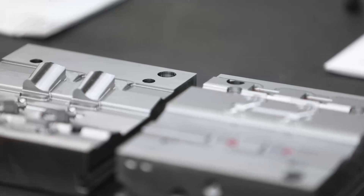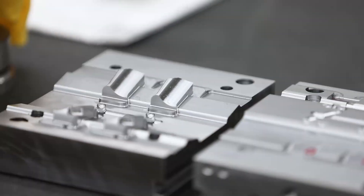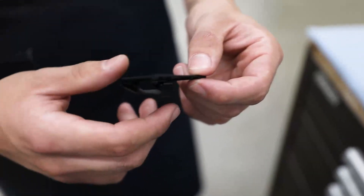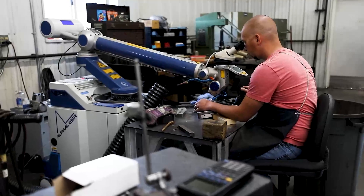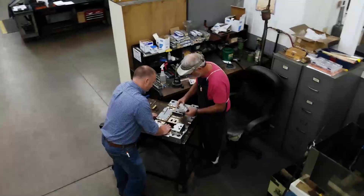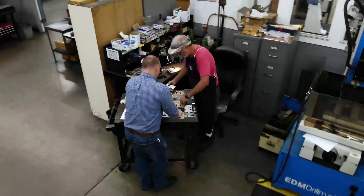I'm Gabe English and I'm the owner of Western Carolina Tool and Mold. We are a plastic injection mold builder. We also do repairs and engineering changes. We started the process and purchased Western Carolina Tool and Mold in the fall of 2018. The finalizing time came in March of 2020.